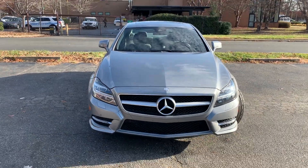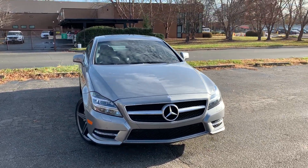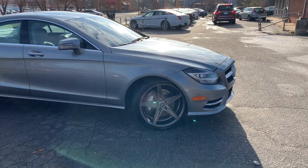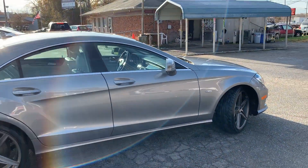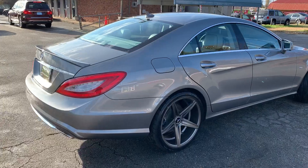Look at the face of this car — just amazing. For more information and details about this beautiful Mercedes-Benz CLS 550, contact Carolina Auto Imports at 704-599-2020, or you can reach us online at www.CarolinaAutoImport.com.